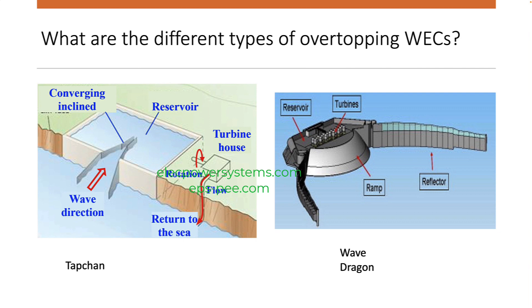Wave Dragon: This device is a floating overtopping wave energy converter that consists of a pair of floating arms that focus waves onto a slope, from which the wave overtops into a reservoir. The resulting difference in water elevation between the reservoir and the mean sea level then drives low-head hydro turbines.